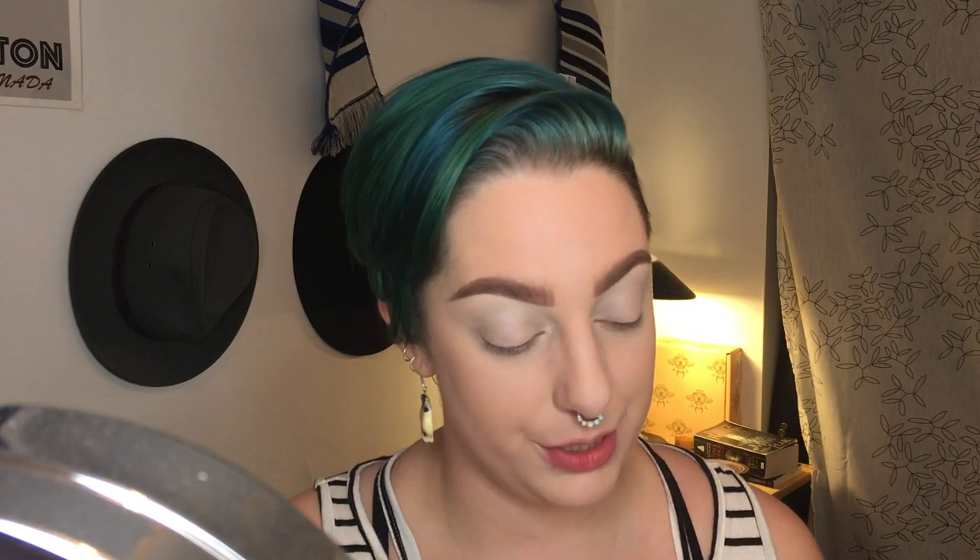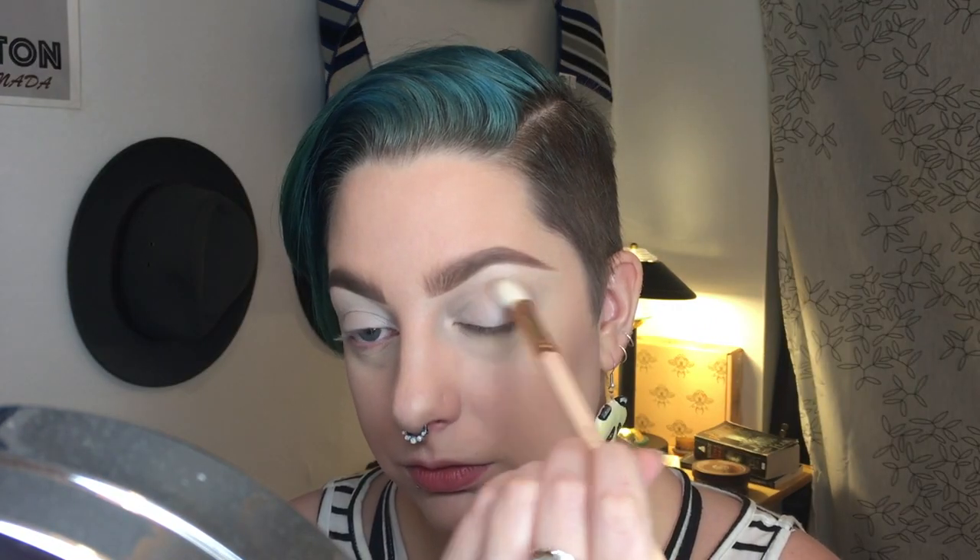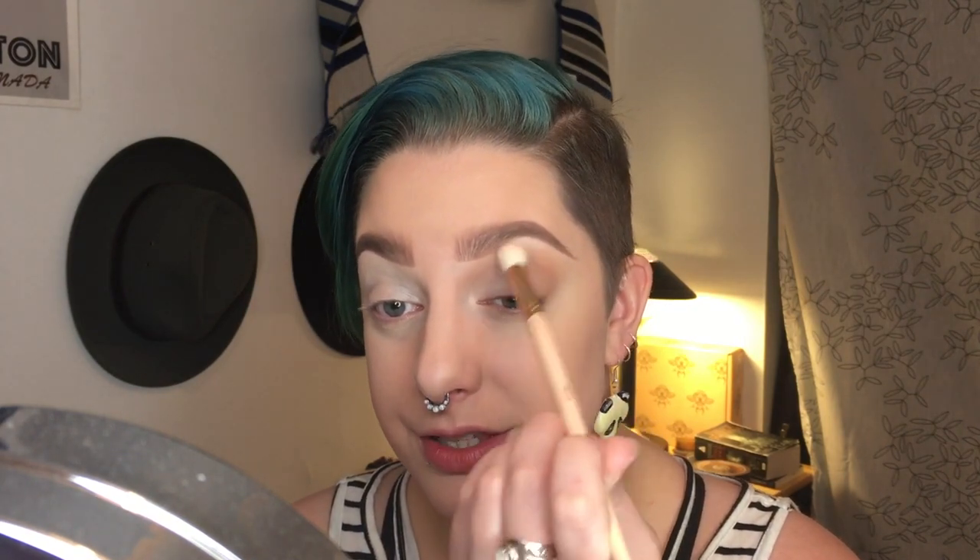I'm going to take the Jaclyn Hill palette and use some of my favorite crease shades. I can't even begin to describe how soothing and not scratchy this brush feels on your eyeballs. I have been so used to blending brushes that have the scratchiest fibers and they do irritate your eye after a while — this just feels so nice. Yeah, they're not playing around.